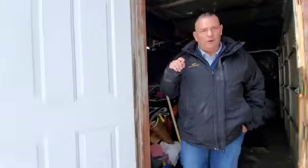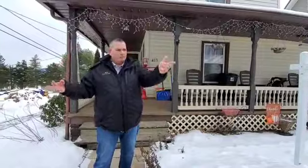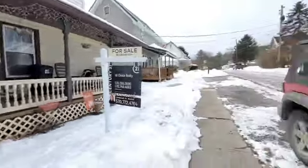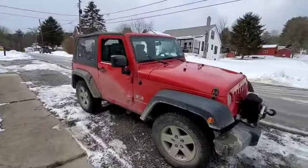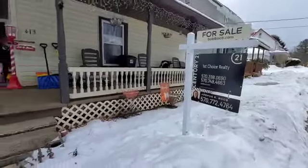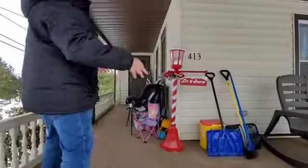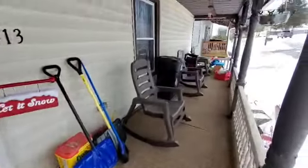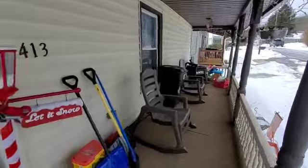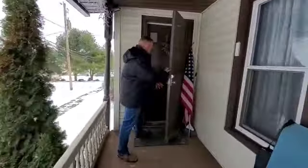We're going to hit pause so you don't actually get us on film falling on the ice, and then we'll take you inside. Okay, we're back at the front. Of course behind Josh is a super cool red Jeep that is not included with the sale. You can see it's a wraparound porch here in the front.